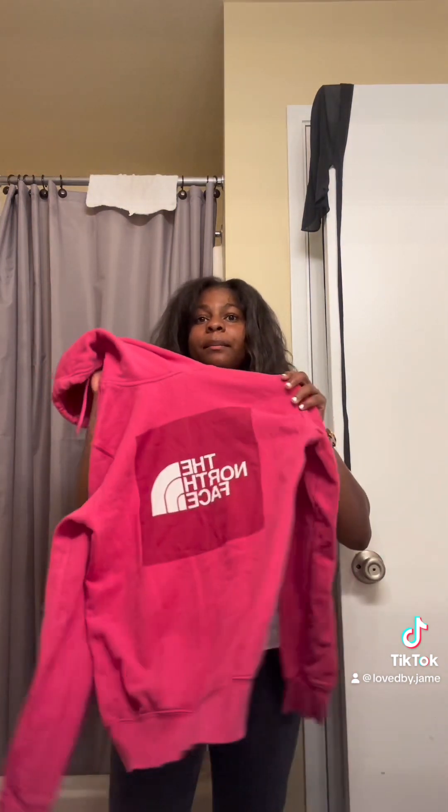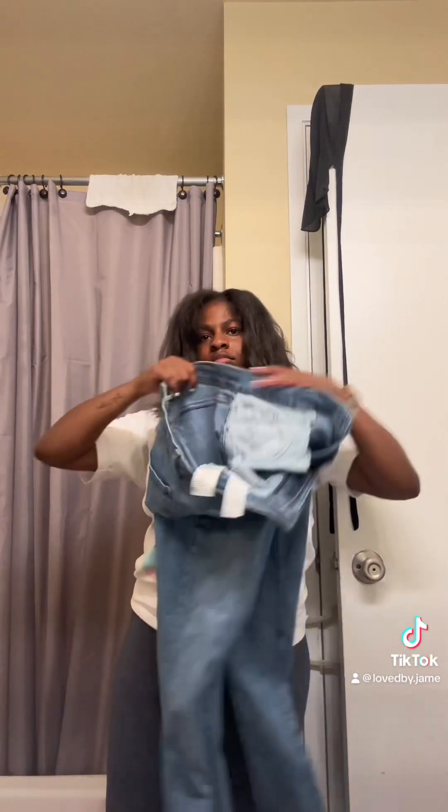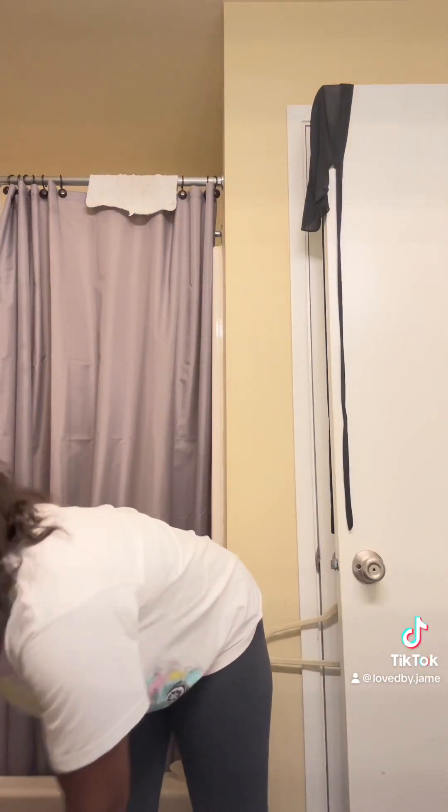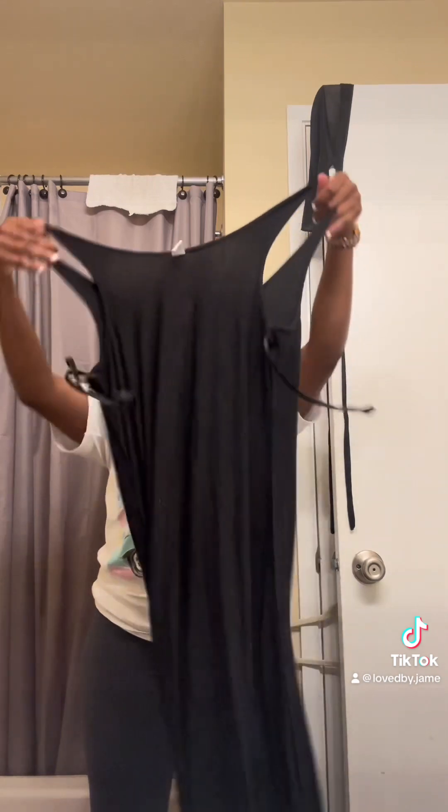Then I got this cream shirt, so cute. I got another North Face sweater — I don't know why everybody is giving away their North Face sweaters, but I was like, this is for me. I got these pants, cute!